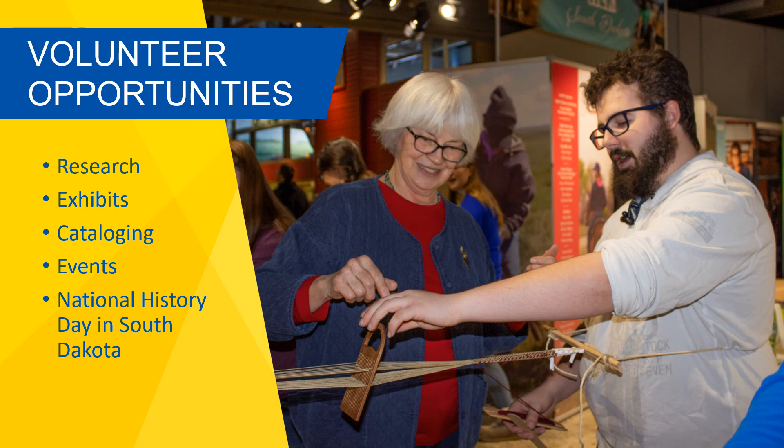In addition, the museum serves as the host institution for the National History Day in South Dakota program. Each spring, we utilize between 80 to 100 volunteers to serve as judges, door monitors, and timers for the state contest that is held in the student union. For more information on volunteering or the National History Day in South Dakota program, contact Sarah, the museum's education coordinator.